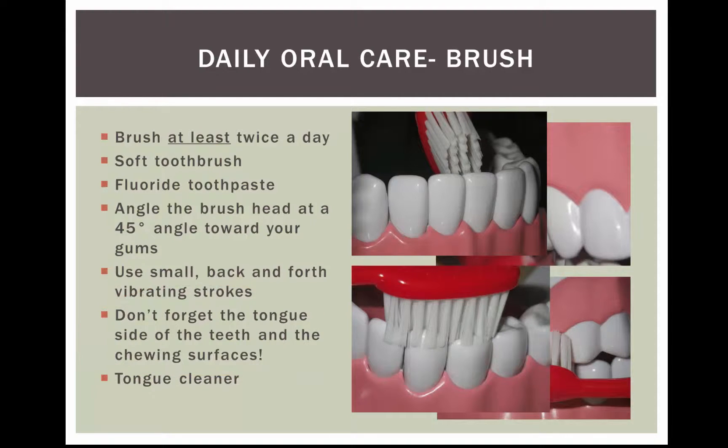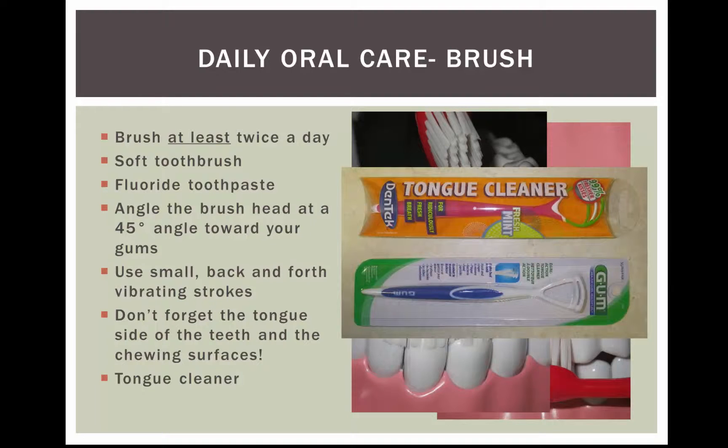We also recommend using a tongue cleaner. Some people use their toothbrush, which is okay, but it would be best to use a different instrument for cleaning your tongue. If you've ever stuck your tongue out and looked in the mirror, you'll see a white film — it's full of bacteria, things that you don't want in your mouth anymore. It also helps keep your breath fresh.